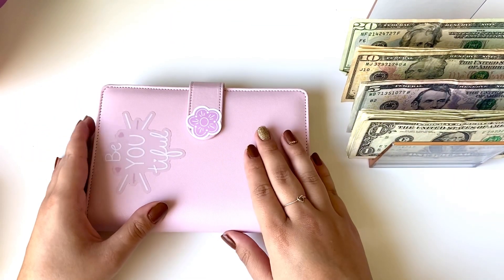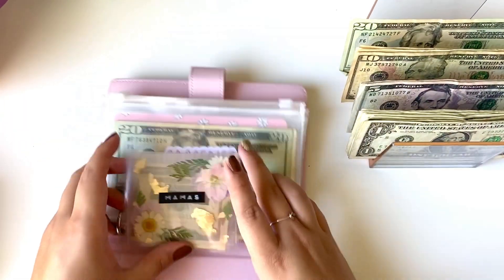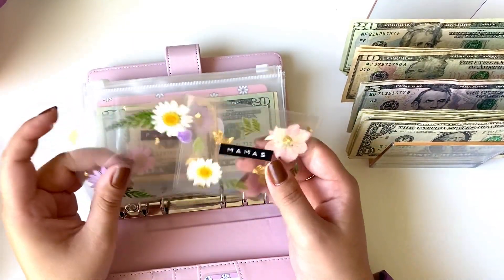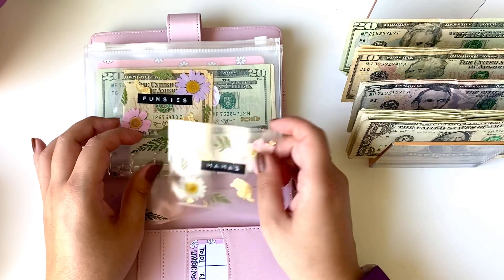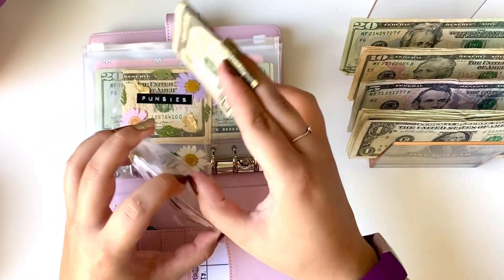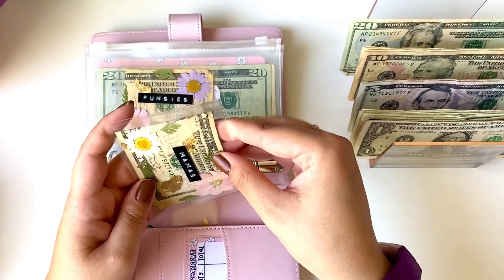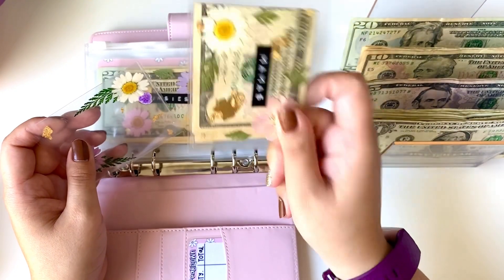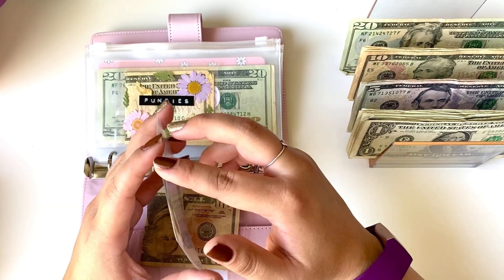So we are going to start off with our spending binder first. Right off the bat, I have my cash envelopes, which are basically empty minus the funsies one. So the first one is mine and I am going to put $10 into mine. This is just to last me until my next cash stuffing. This is a little bonus one and I completely spent money on myself and I ended up taking some of my money and using it on Gaby. So I decided to treat myself and then this is the eating out and I will put $10 in there as well.